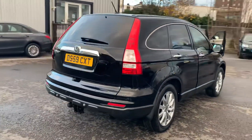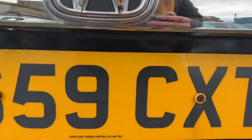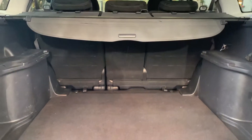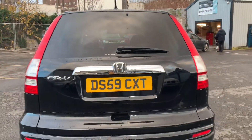As we come around the back here I'll show you inside the boot quickly, which as you can see is all still really nice and tidy. Plenty of space in the back here as well. The boot closes and opens nice and easily.